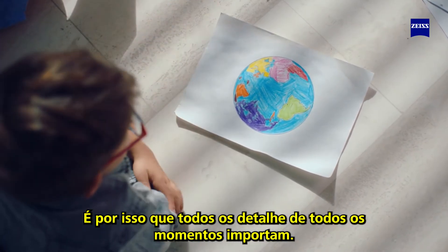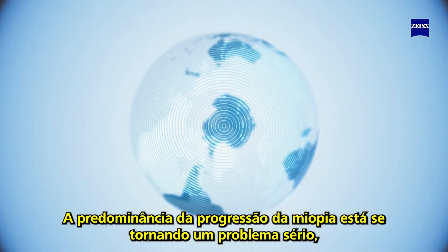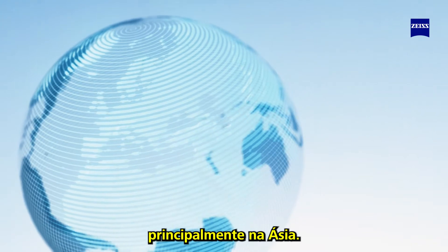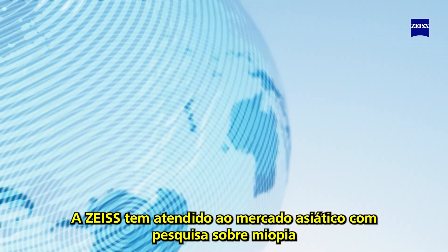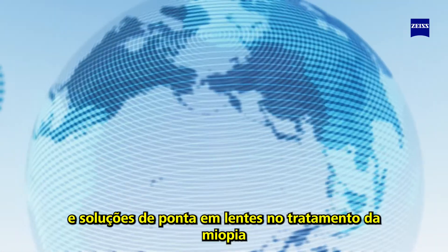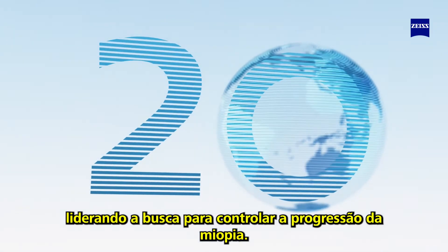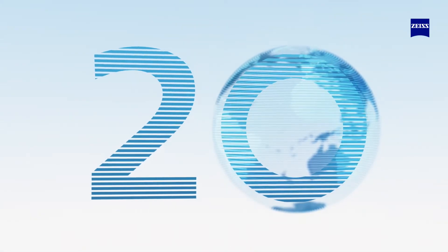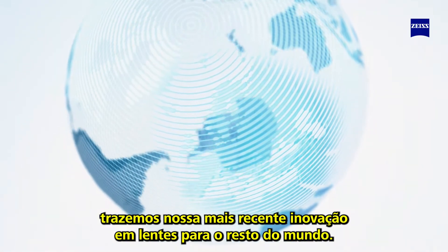The prevalence of myopia progression is becoming a serious problem, especially in Asia. Sizu has been serving the Asian market with myopia research and cutting-edge lens solutions in the management of myopia for over 20 years, leading the pursuit to manage myopia progression. With the increasing risk of juvenile and high myopia in Europe, we bring